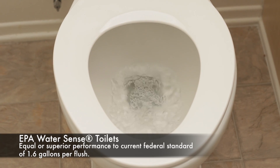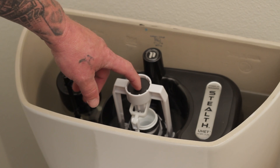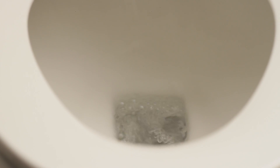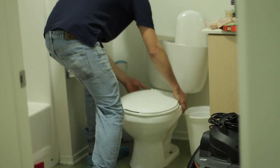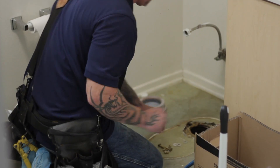For us, it made sense to make sure that we weren't installing toilets that would cause long-term maintenance problems. We wanted to make sure that there was enough power with the flush so that we weren't causing backup problems in the sewer line. There's been concern that less than a gallon per flush is not enough water to keep everything flowing properly.